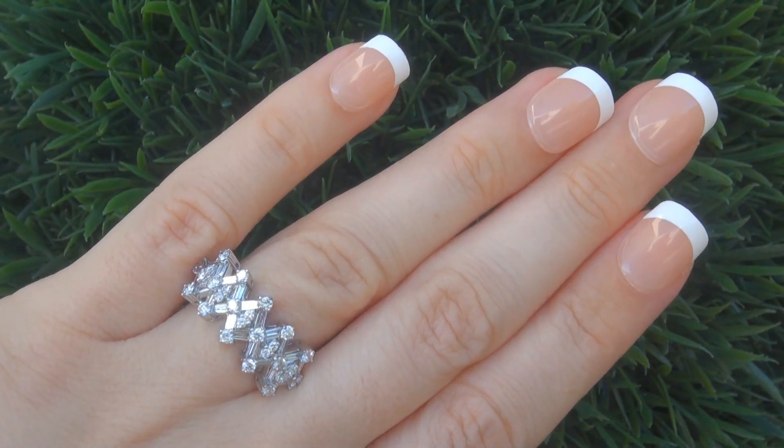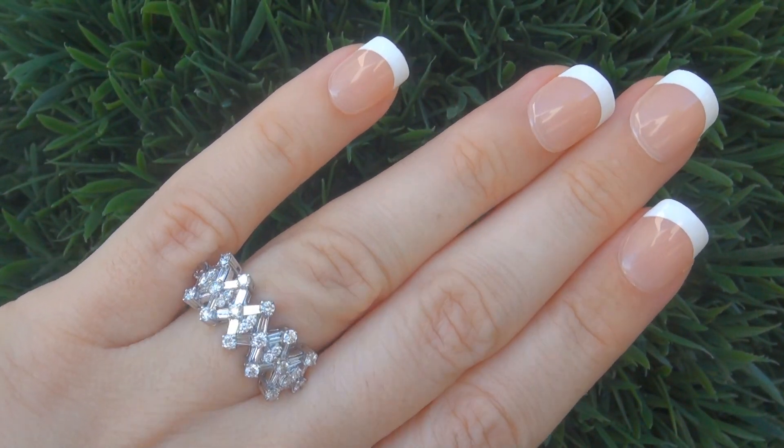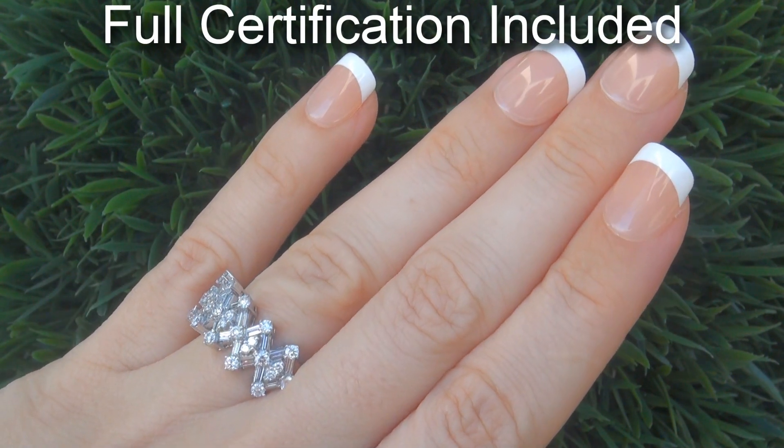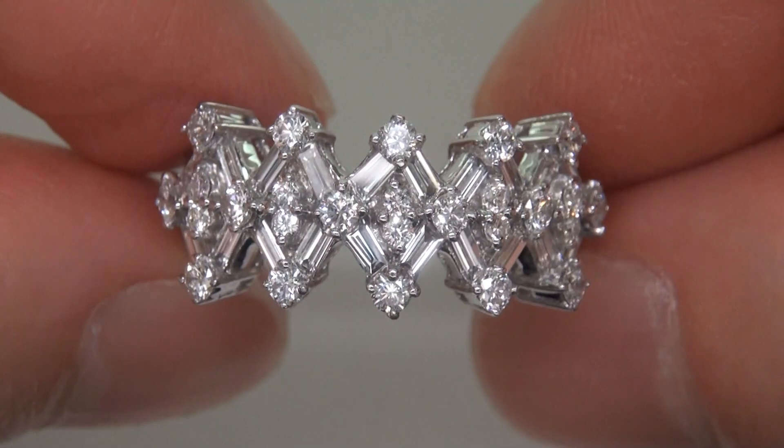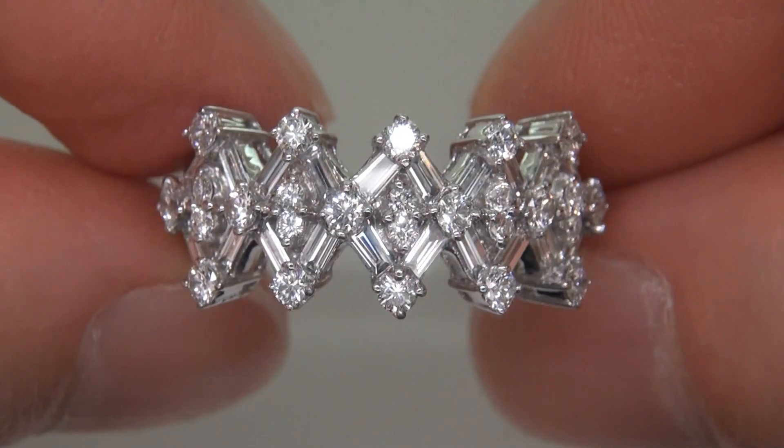Included with the item is a certified jewelry report that documents the authenticity, quality and characteristics of the ring. At the request of our consignor, the stunning beauty must be sold immediately.